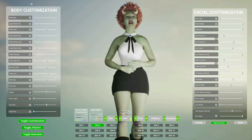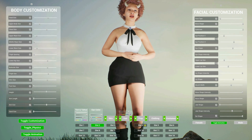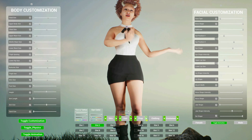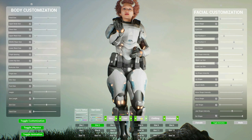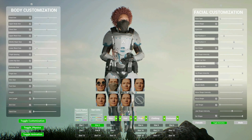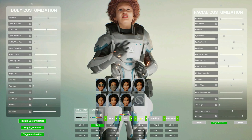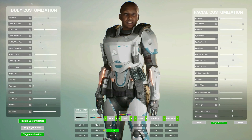An inventory system is included to allow you to change your character's clothing and accessories. And finally, the save system allows you to save up to 18 unique instances of your MetaHuman's customization.